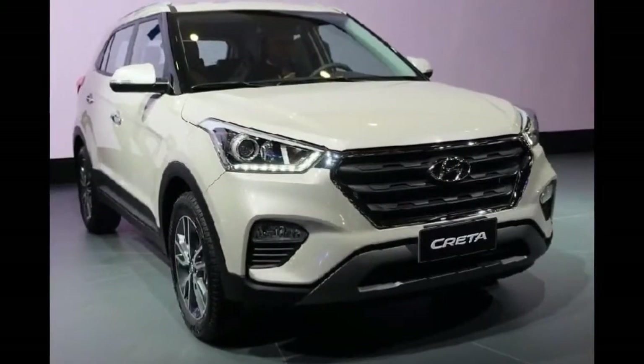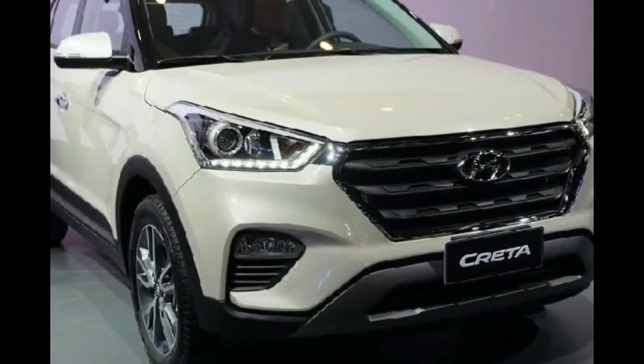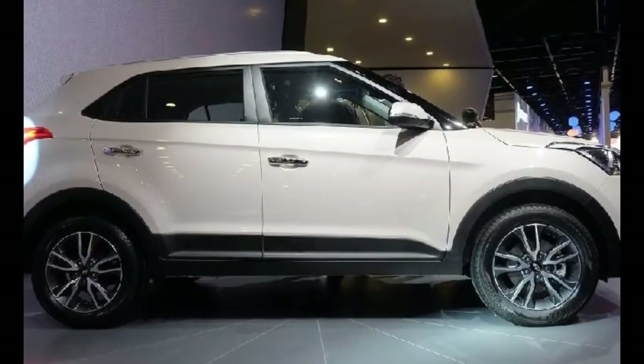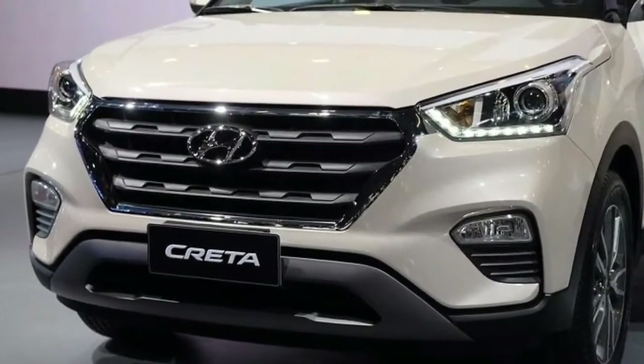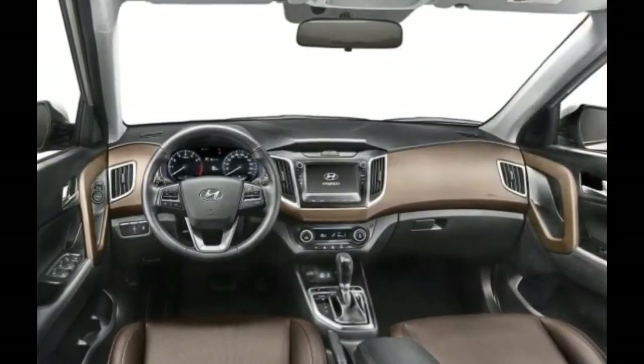4. Infotainment System. The Hyundai Creta is about to receive an upgraded version of the 7.0-inch touchscreen infotainment system, which will feature Apple CarPlay, Android Auto, and Mirror Link soon this year. With the facelift, Hyundai may improve the functionality of this system with a software upgrade.